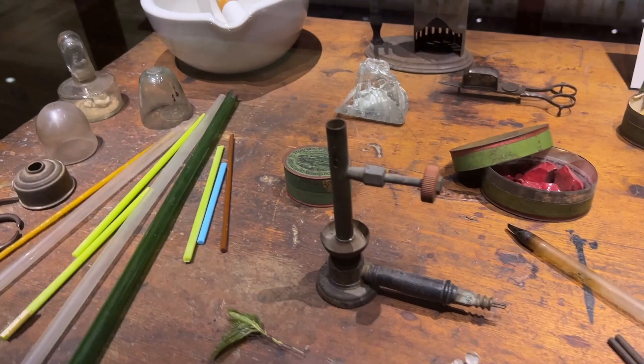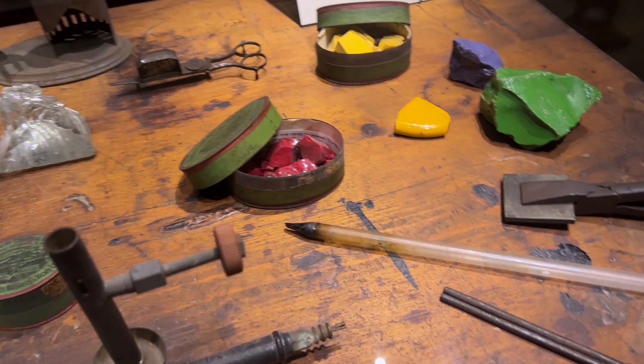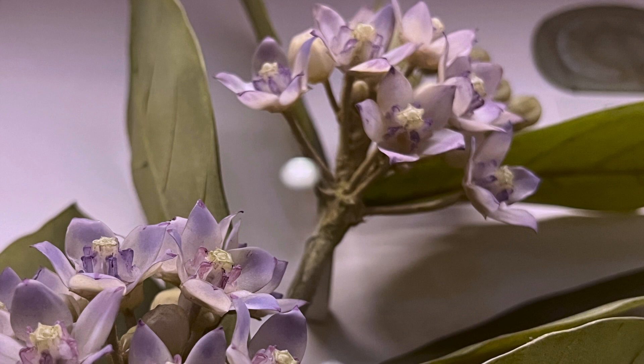All the models were created with meticulous detail. Here is the lamp working bench where glass rods were heated in a flame. Clear and colored glass was an essential ingredient, along with copper wire, glue, and paints.